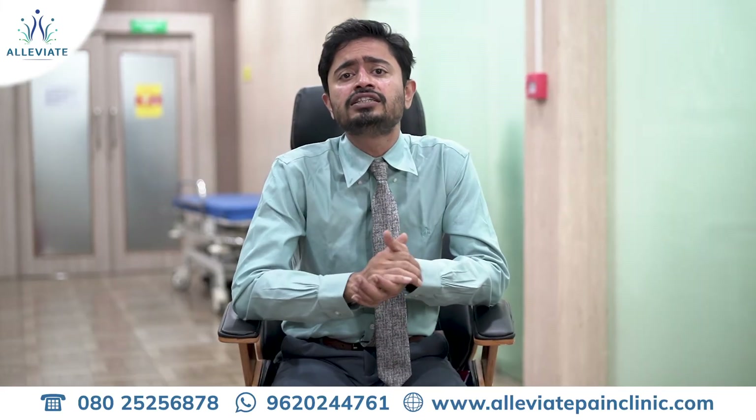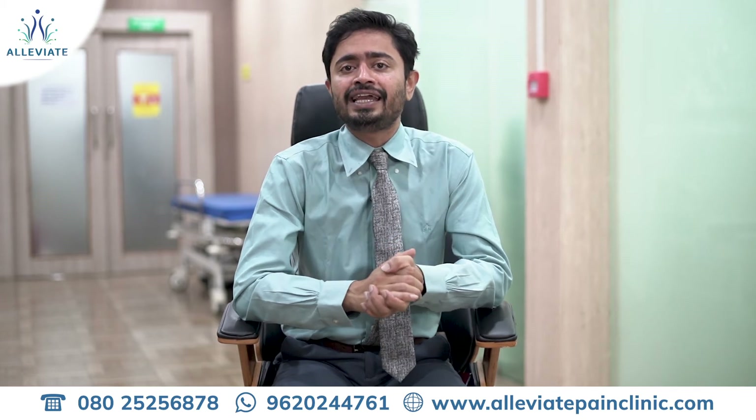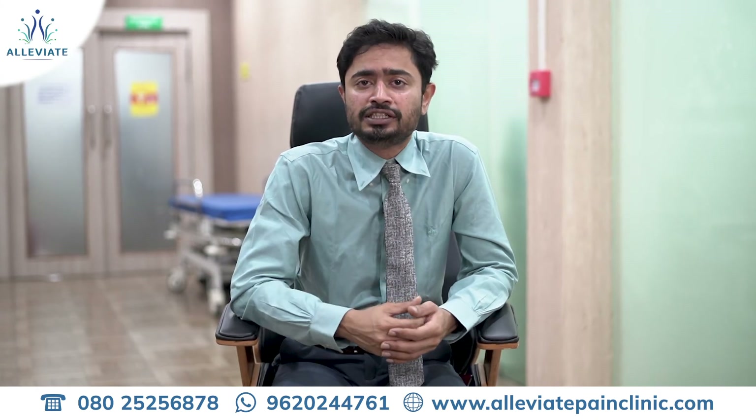The resounding answer to this is Prolotherapy, because Prolotherapy is a proliferative injection technique which aims at restoring the strength, tension, and length of lax and loose ligaments.